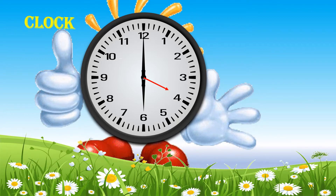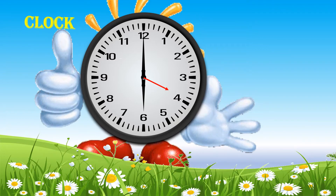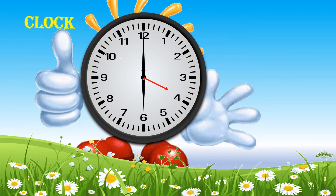Hello friends! I am a clock. I have numbers from 1 to 12 marked on me.